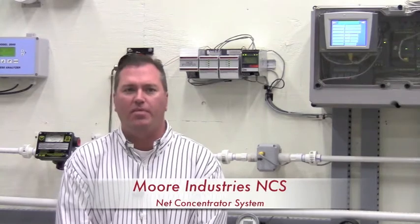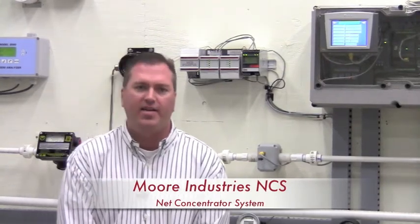Hi, I'm Denny Petrovich from Gilson Engineering out of our Pittsburgh office. Today I would like to introduce you to the Moore Industries Net Concentrator System, better known as the NCS.